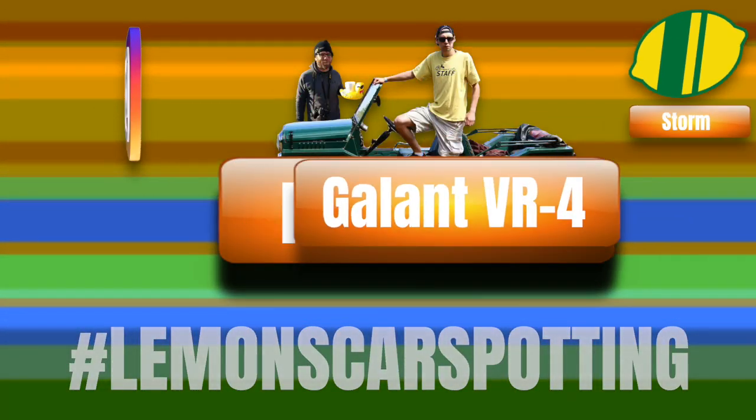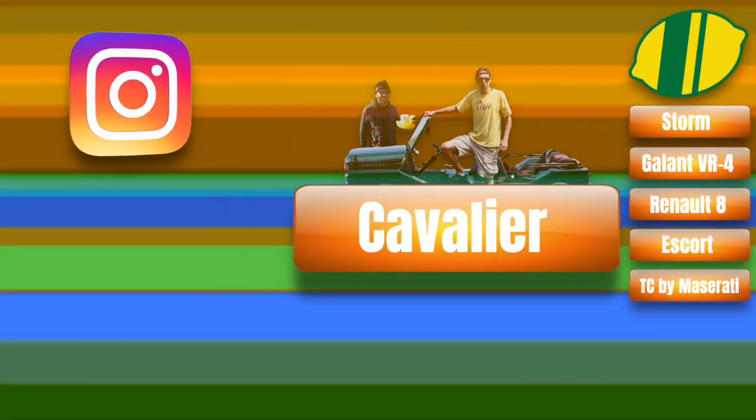This week on Lemons Car Spotting. Hey, it's Nick and Eric. This is Lemons Car Spotting. Post your pictures on Instagram with the hashtag Lemons Car Spotting. We'll find the highlights and talk about them.